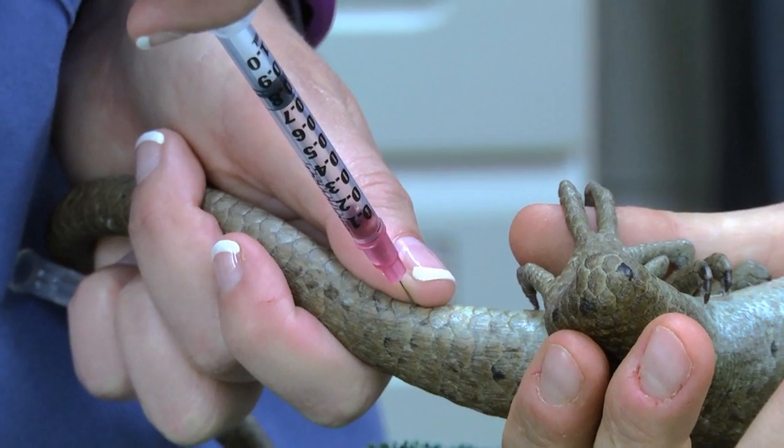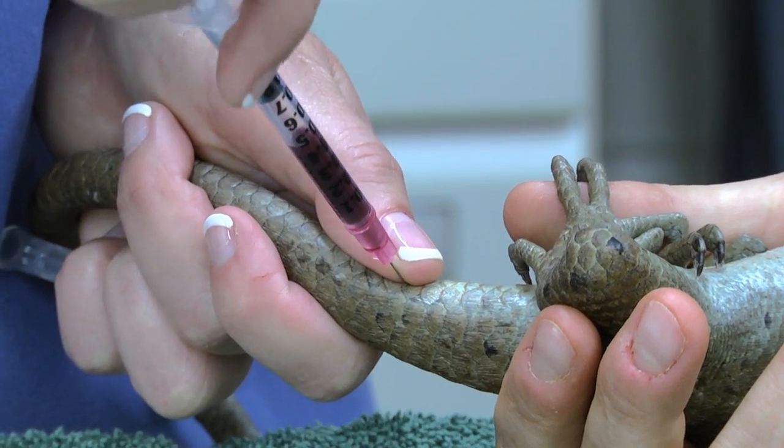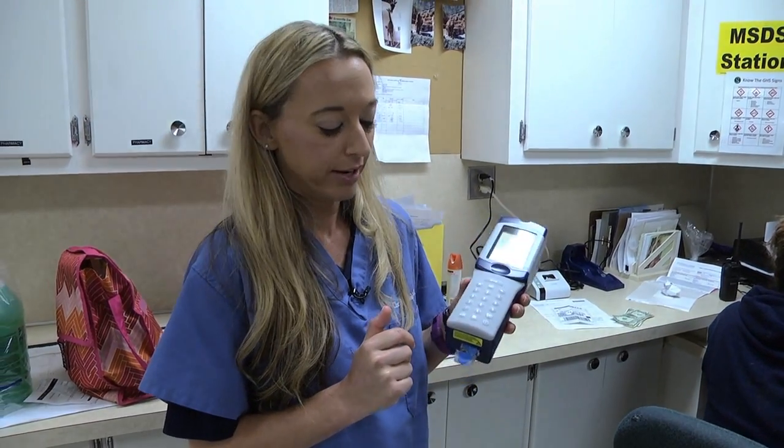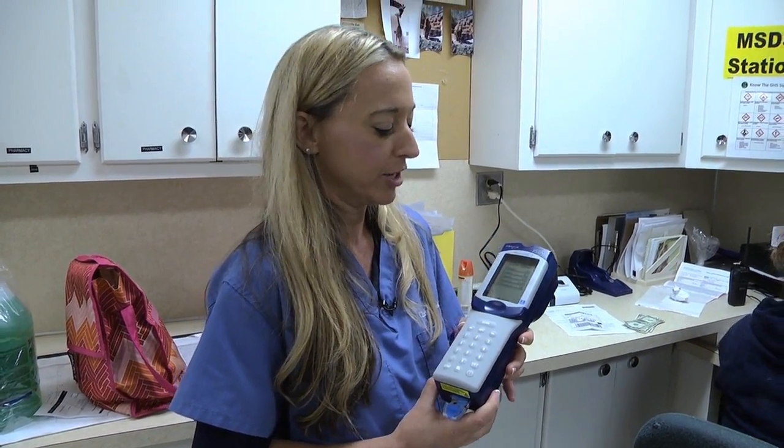Now we're going to get a blood sample from her. Good girl. We've gotten our blood sample from Noelle, and this is what we call an ISTAP blood machine. This gives us internal organ function and we usually have the results within about two minutes. We'll know how her organs are functioning, and especially with reptiles we monitor calcium values. In two minutes we'll have the results.